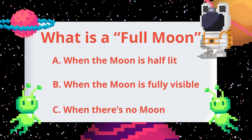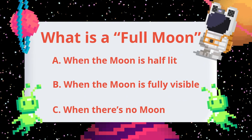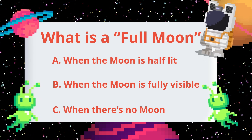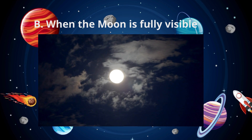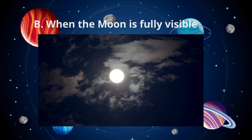What is a full moon? When the moon is half-lit, when the moon is fully visible, or when there's no moon? What do you think? When the moon is fully visible. A full moon happens when sunlight fully lights up the side of the moon facing earth.